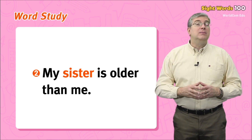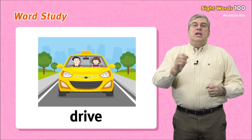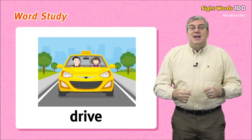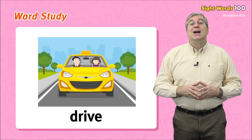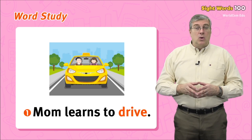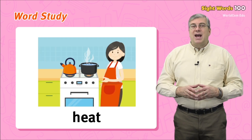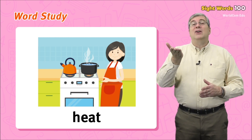Next we have drive. You are probably too young to drive a car, but you could drive a toy car. To drive means to make a car go somewhere. For example: mom learns to drive, or I can't drive until I'm older. Next we have heat. This is when the temperature gets very high.